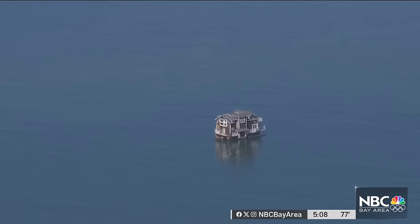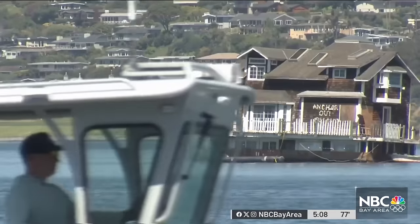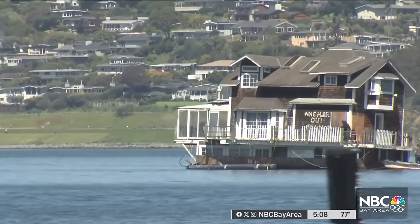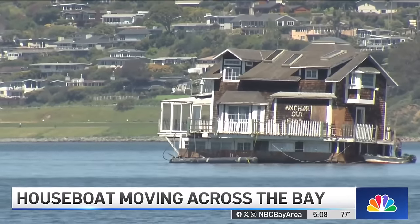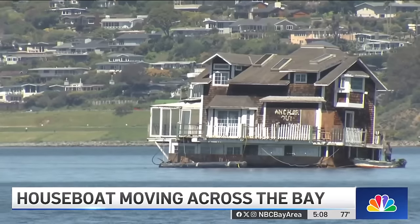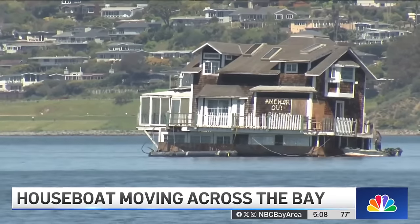It's not your normal moving day. It's pretty cool. Don't see that every day. This two-story home is making waves as it was pulled through the bay from its starting point in Redwood City to its new home in Sausalito. It's a sight that drew a crowd.